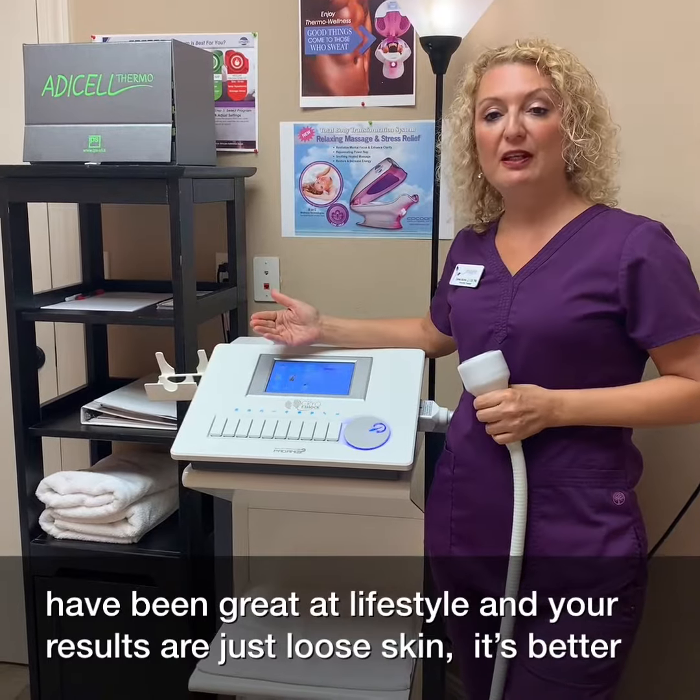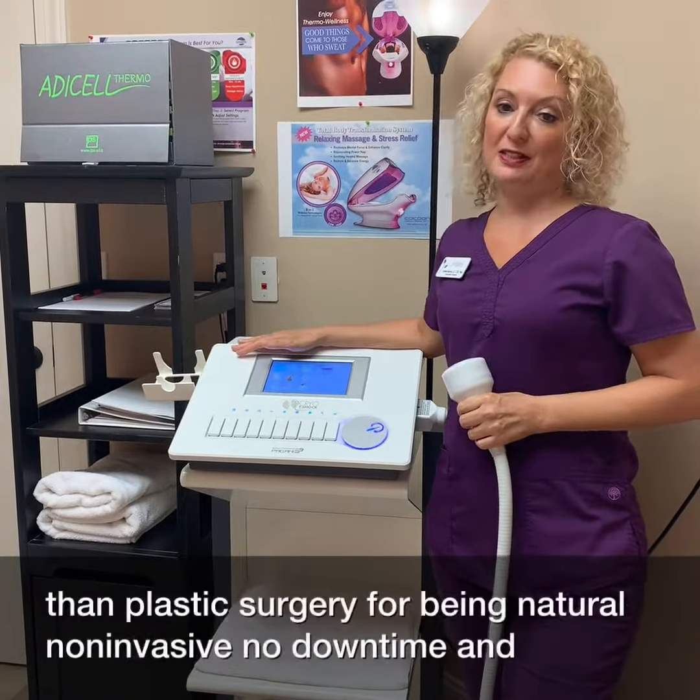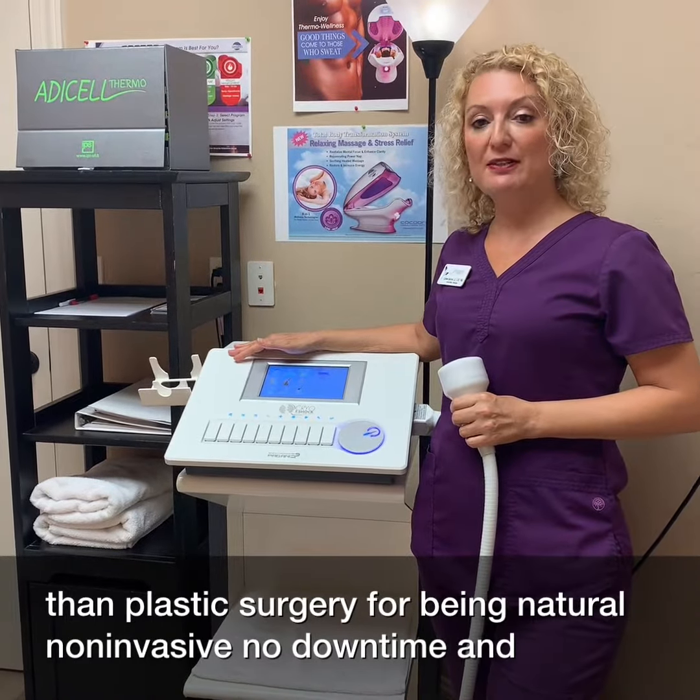And if you've been great at lifestyle and your results are just loose skin, it's better than plastic surgery for being natural, non-invasive, and no downtime.